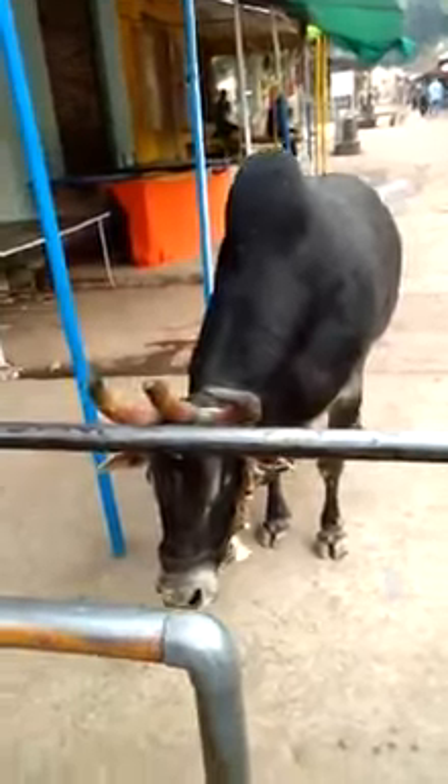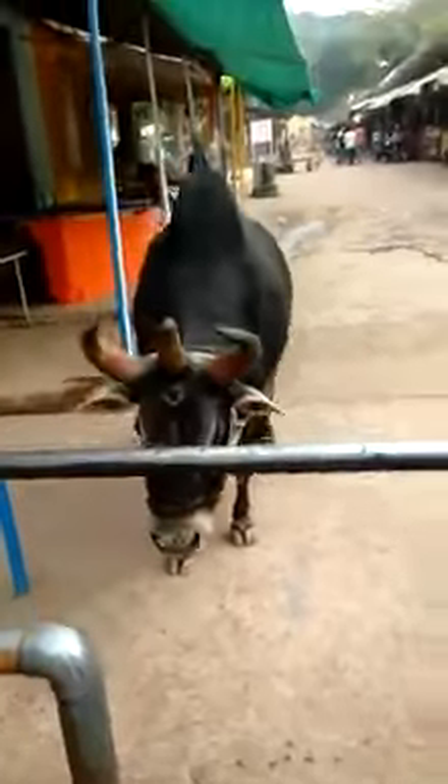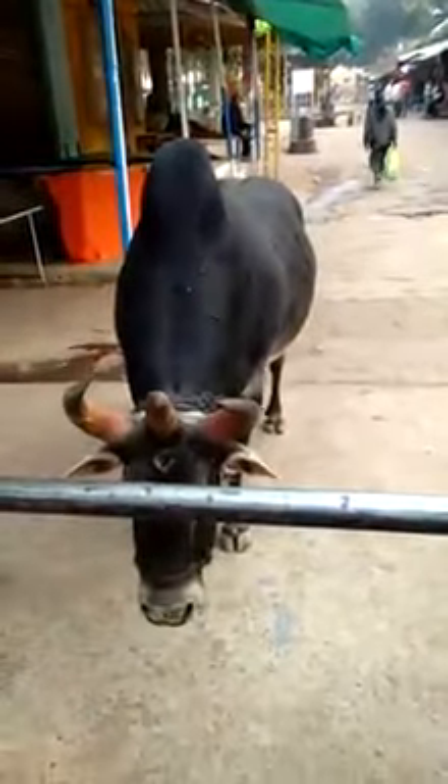This is a bull (बैल). When you open and look at this animal, you can't easily see its special features — it's hard to get a clear view.